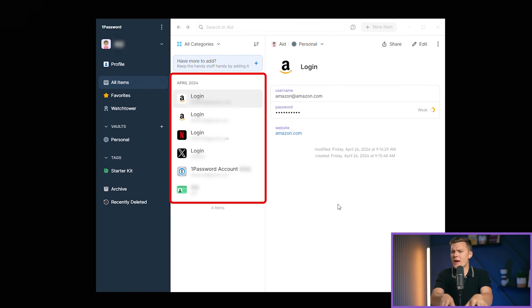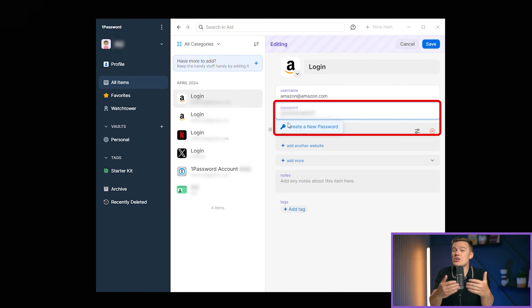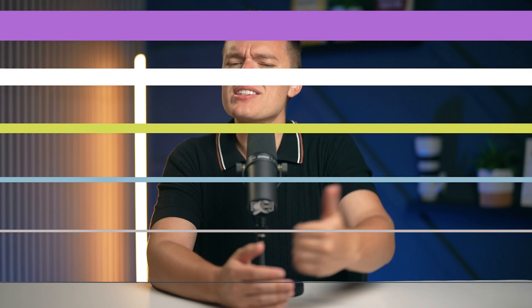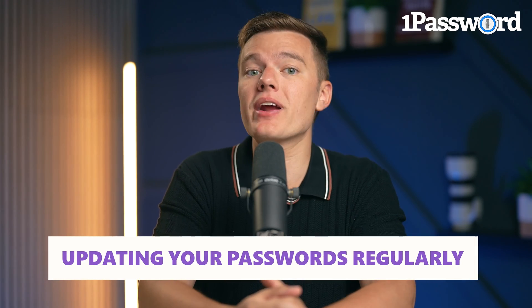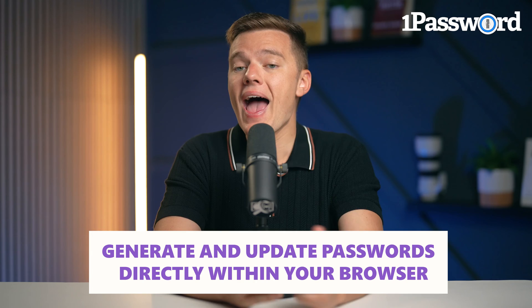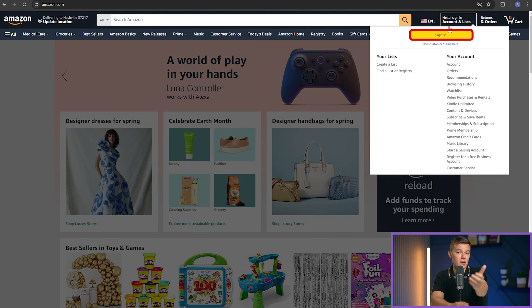Take for instance 1Password. This password manager stores your credentials and actively generates new, secure passwords whenever you need them, all while being incredibly easy to use. Just a few clicks and voila, you have a new password that's as solid as a rock. That's less time worrying about your security and more time enjoying your favorite cat videos online. Let's see how 1Password can make password management a breeze, especially when it comes to updating your passwords regularly. One of the slickest features of 1Password is the ability to generate and update passwords directly within your browser as you're logged into a site. Here's how it works — I'll show you using a common scenario: changing your password on a site like Amazon.